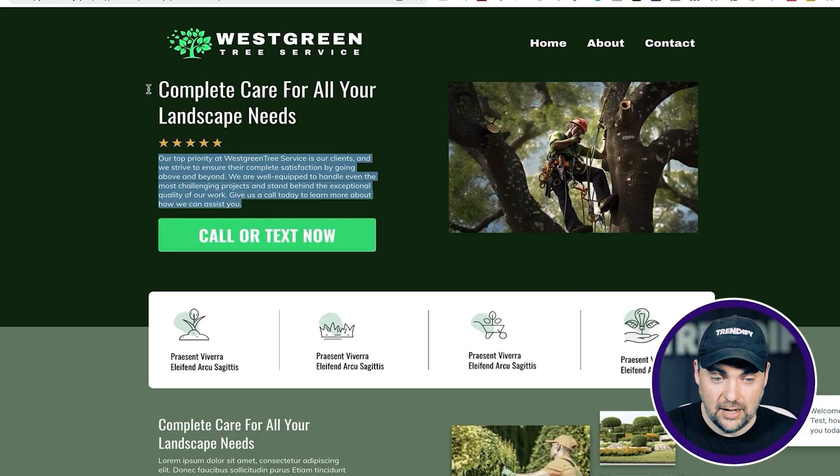If for some reason Jesus backs out, that's totally fine — he has every right to do that. I can just take this, change the logo out, and offer it to another tree service in the area with the same exact pitch. It would take me probably even less time now that I have the template here. That's why I love this particular model — you don't waste any of your time. If the client backs out or doesn't move forward, I can just move this over to another person.